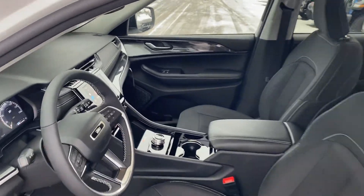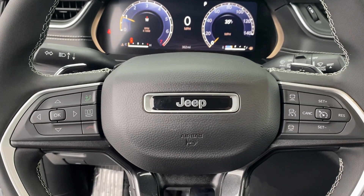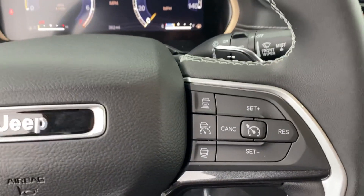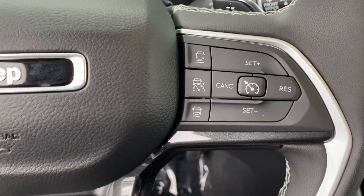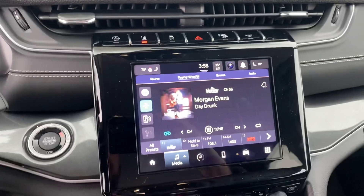We'll take a step inside. We have your instrument cluster which is fully customizable. Bluetooth, hands-free calling, voice recognition, cruise control, and you can also see these other buttons here. So this package comes with adaptive cruise control. Up here you can see we have lane departure, so there are some additional safety features.